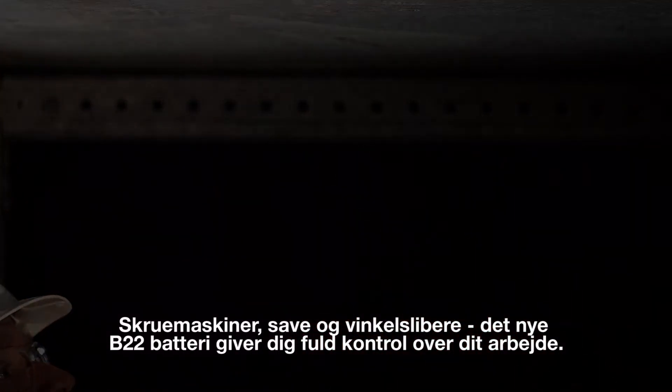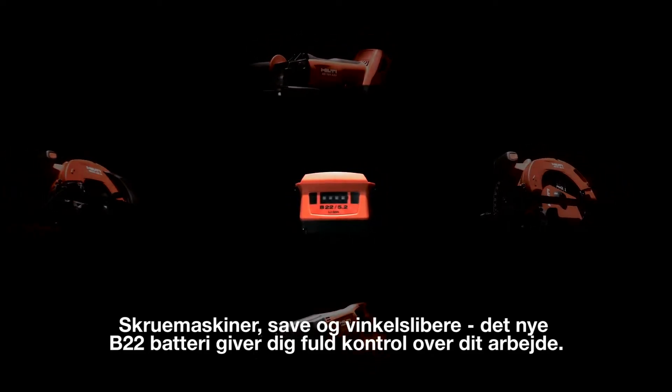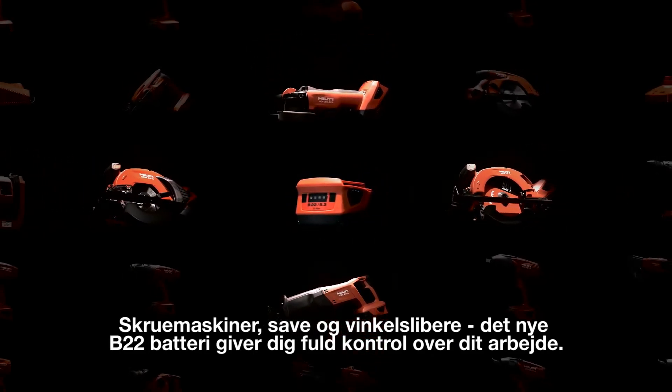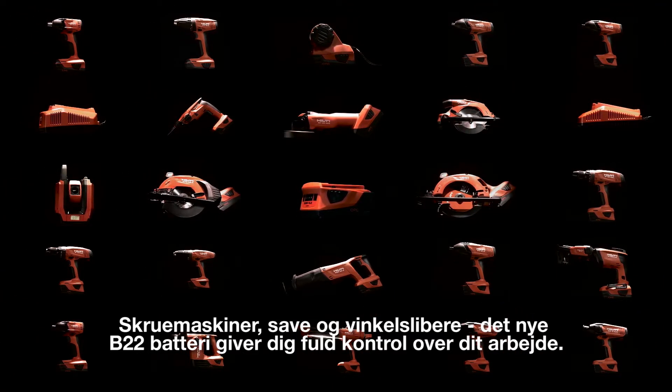From cordless drill drivers, saws and grinders to advanced layout tools, the new B22 battery will keep you moving with the Hilti tools you already have and any new Hilti tools we develop in the future.